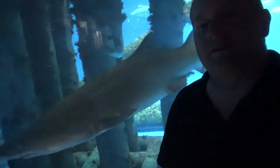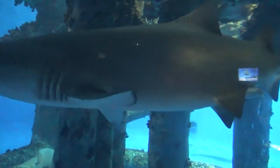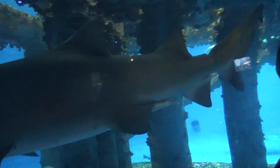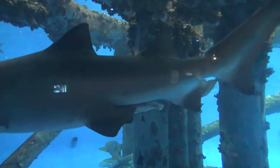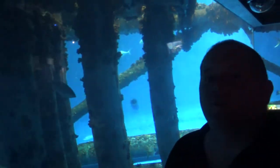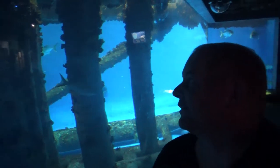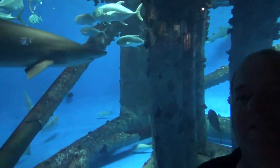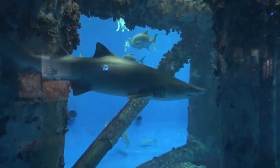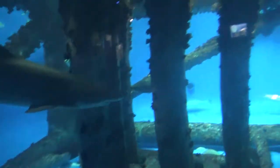I didn't want to show you everything, just a bunch of things I thought were kind of cool. I don't think I've ever been that close to a shark before, at least not one of that size. Let's go catch that one — yeah, that would be fun reeling that thing in.